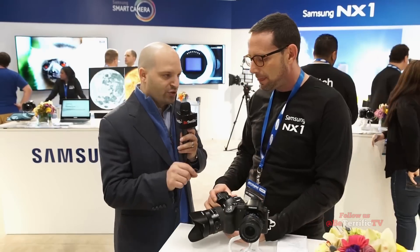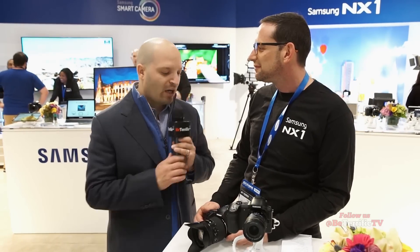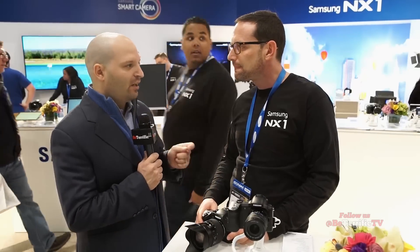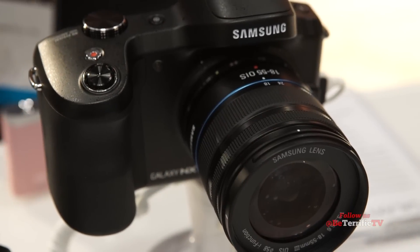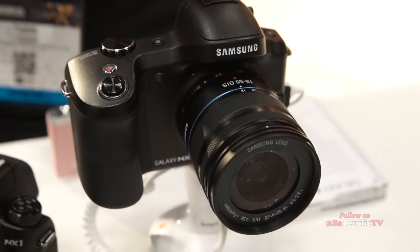When you send an image over, you can choose to send the full high-resolution image or a lower resolution version. The NX1 is packed with features at a very reasonable price. Samsung also has the Galaxy NX, which you can upload from directly, and the Galaxy NX Mini as well.